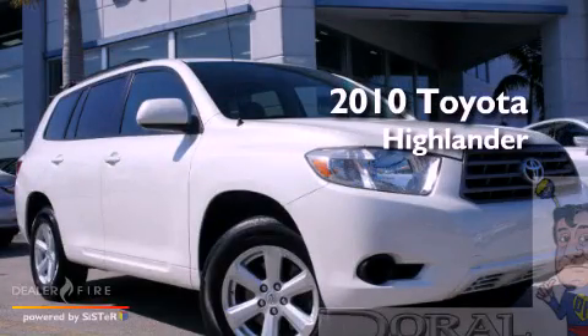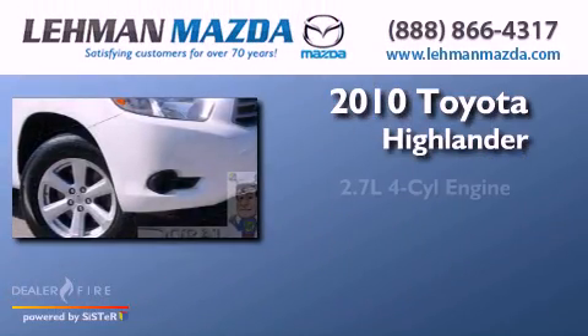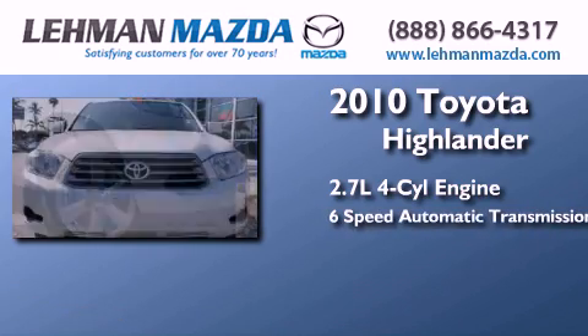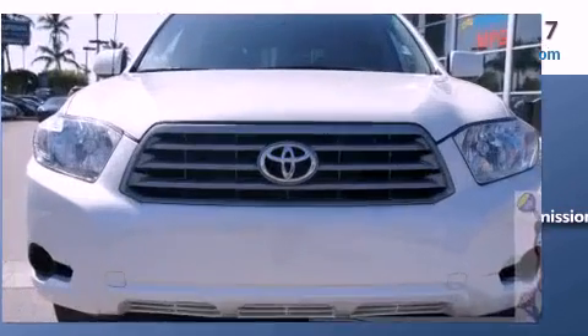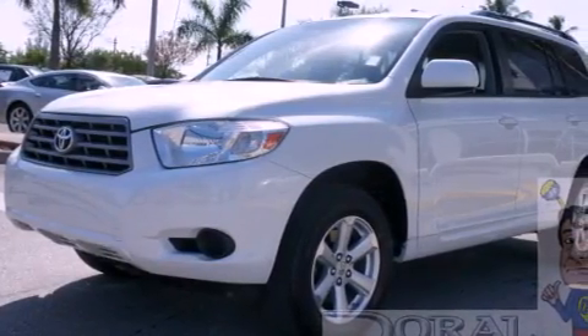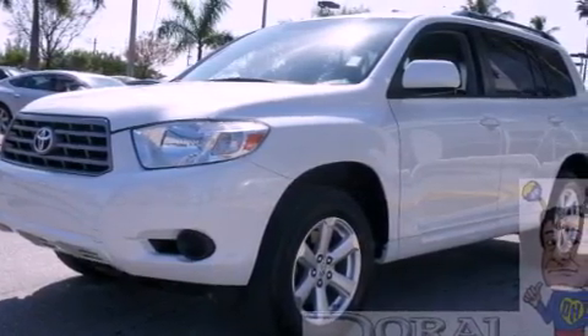This is a 2010 Toyota Highlander. It has a 2.7-liter 4-cylinder engine, a 6-speed automatic transmission, and a clean non-smoker interior. Its top features and packages include the convenience package and traction control and stability control systems.